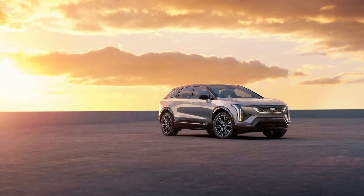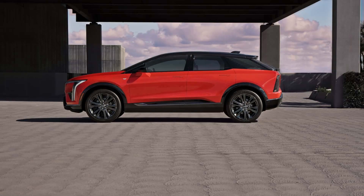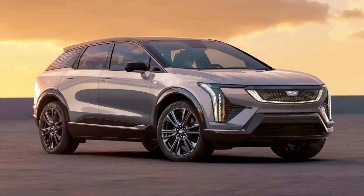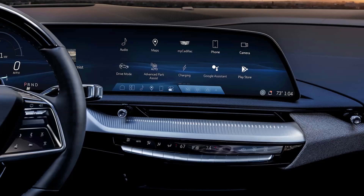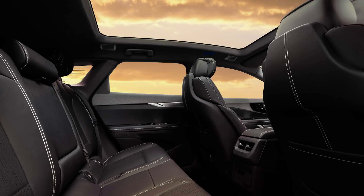Measuring 190 inches long, 84 inches wide, and 65 inches tall, Cadillac's new battery-powered crossover boasts a best-in-class cargo capacity. With the second row up, the trunk has a volume of 26 cubic feet, which increases to 57 cubic feet with the second row down. According to Cadillac, the wheelbase is 116 inches — 6 inches shorter than the Lyriq — enabling segment-best second-row spaciousness. The trailering capacity is 1,500 pounds.